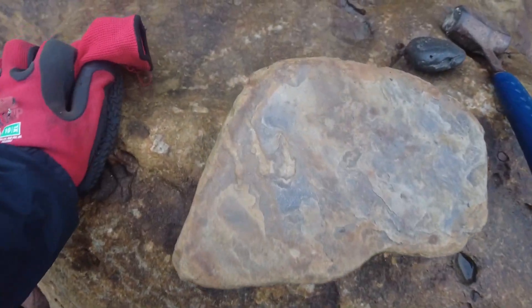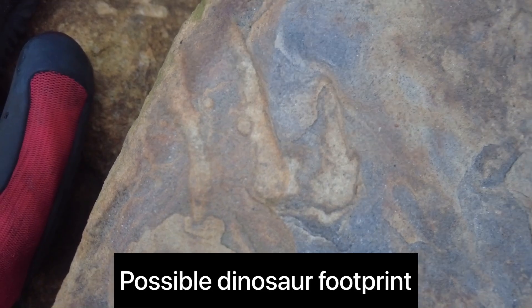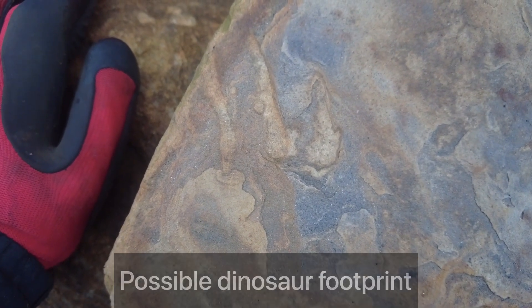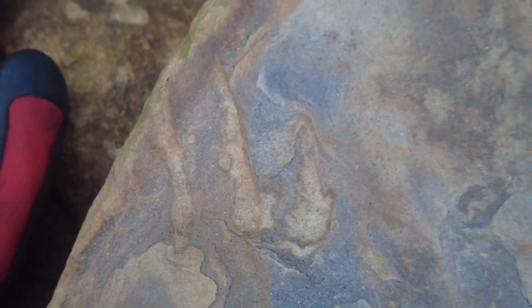So this is kind of cool. You can see these three lines here - I think they are little theropod scratch marks. Either from when the dinosaur was swimming in a shallow bit of water and the toes have scraped along the sand. That's what I think that one is. Really cool to see.